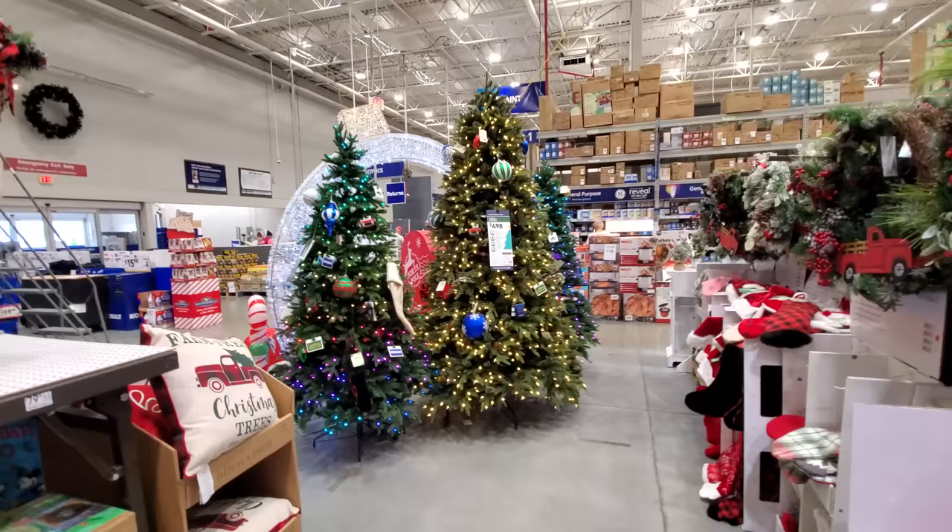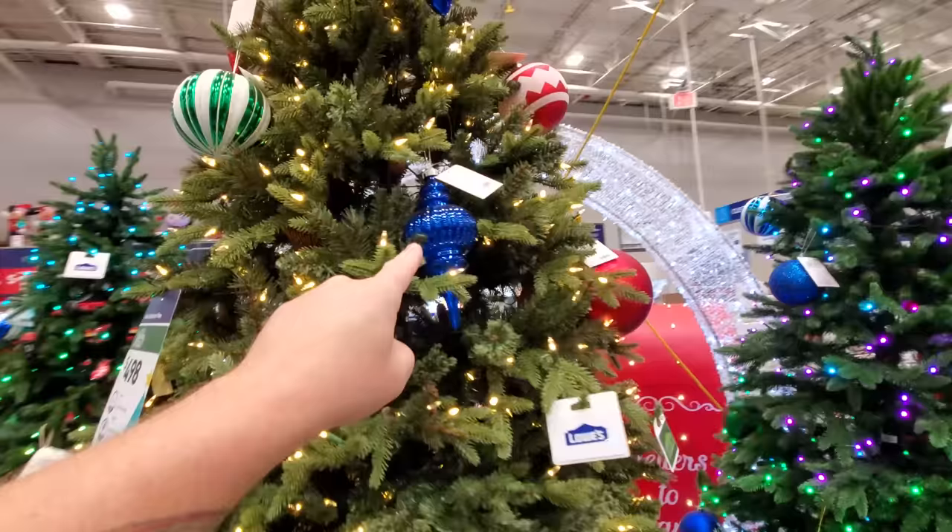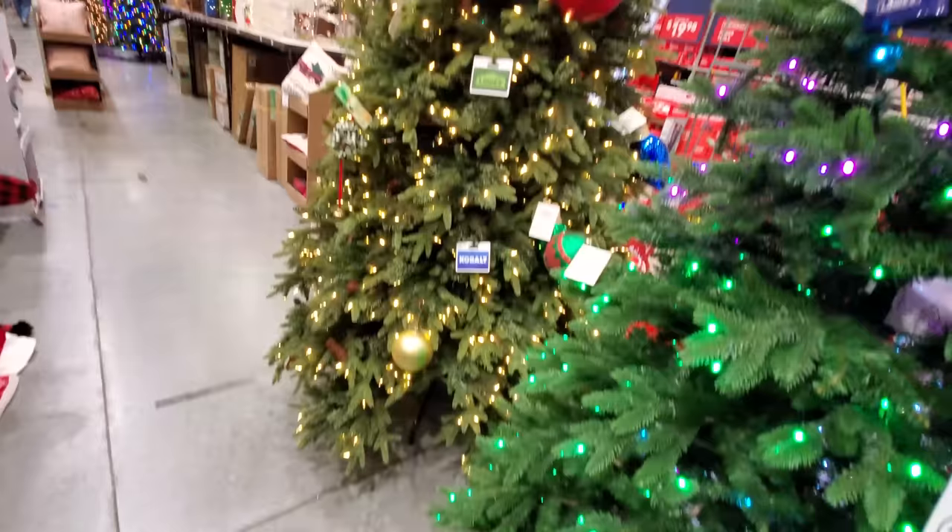These are the trees that are behind the big archway display. They are so pretty — look at these. I love the giant bulbs on this one. I love when these trees have a big mixture of big and small ornaments and big bulbs. So cool.